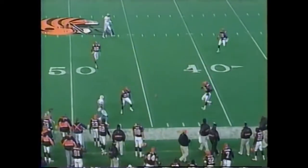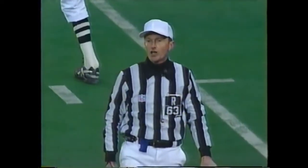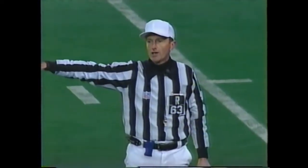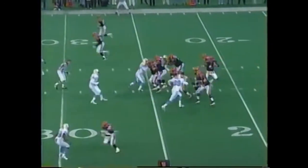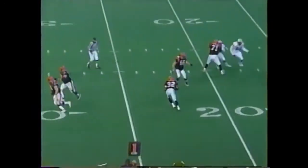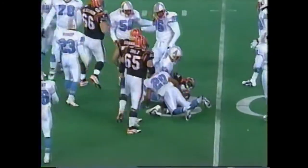Johnson got it out of there and there is a flag down. Personal foul — roughing the kicker. Kajana Carter, number 24, on the defense. Carter and Biannimi are the backs. Kajana Carter on the screen, and he's wrapped up by Darrell Lewis.